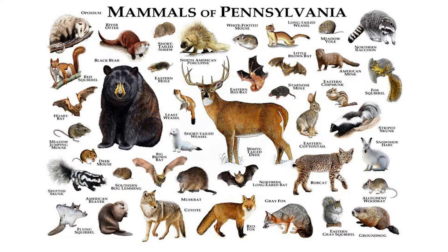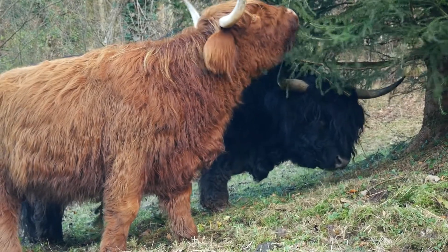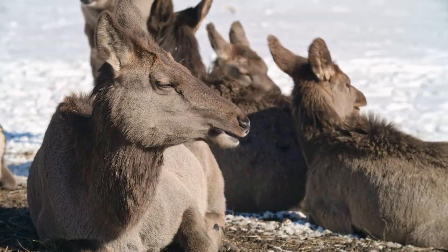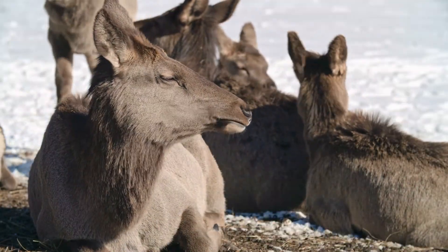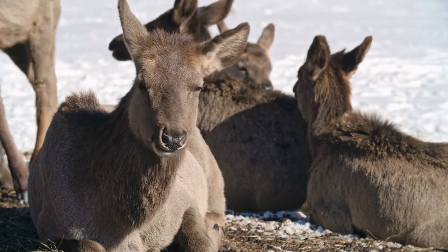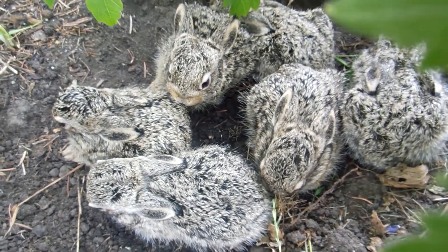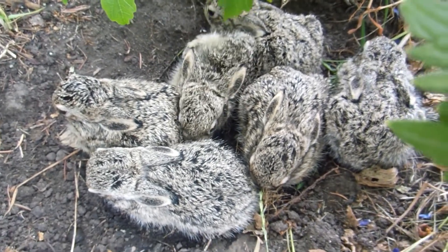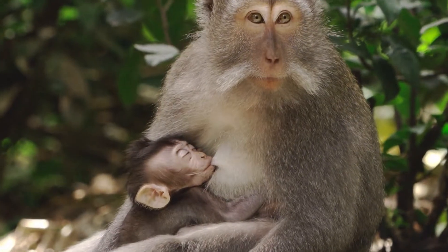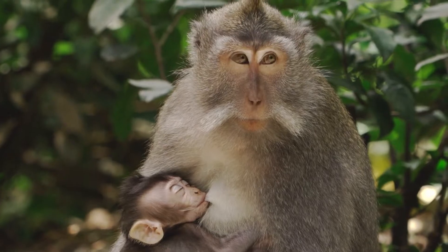Mammals have a few qualities that make them quite unique in the animal kingdom. Most mammals are covered by hair or fur, which helps protect them against predators and harsh environments. Mammals are warm-blooded animals, meaning their internal temperatures are regulated, allowing them to survive in cold climates where cold-blooded animals could not. Most mammals have live births instead of laying eggs, keeping the developing young safe. Additionally, mammals have mammary glands which allow mothers to produce milk, an essential food source for their young.